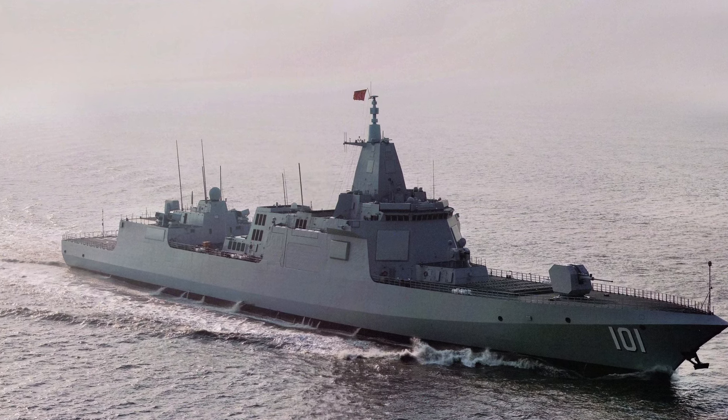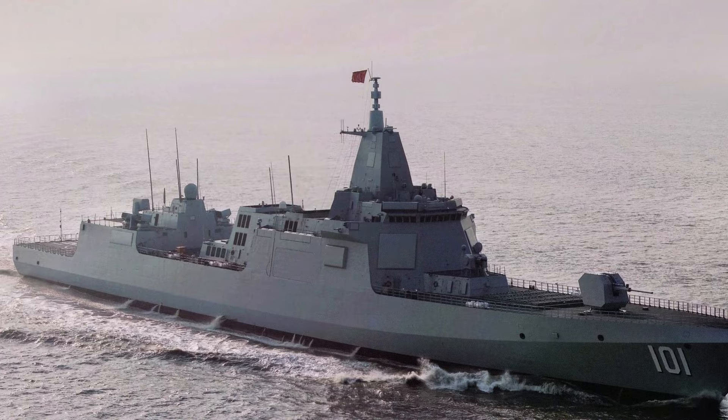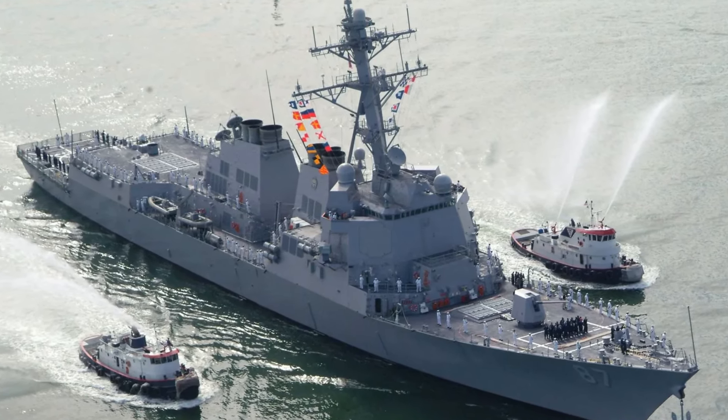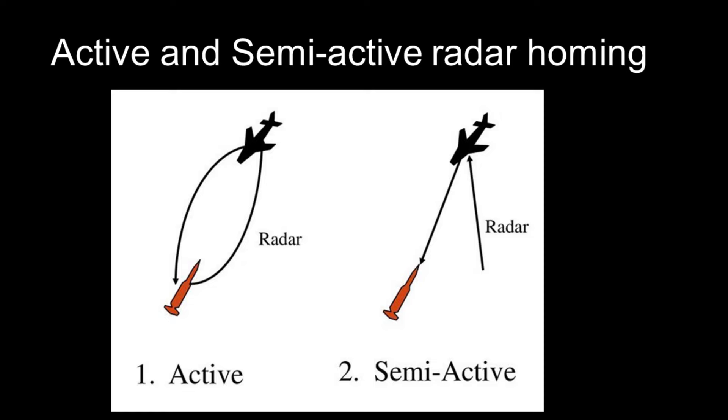Let's start with area air defense, the primary role of both destroyer classes. The Burke Flight 3s appear to have better surface-to-air missiles than the Type 55. The long-range SAM on the Burke 3 is the Standard Missile 6, with a range estimated between 370 and 460 kilometers — much longer than the 300 kilometers of the HHQ-9B on the Type 55. Perhaps more importantly, the Standard Missile 6 uses active radar homing, a more accurate guidance system that is considered harder to jam and better for guidance at long ranges.